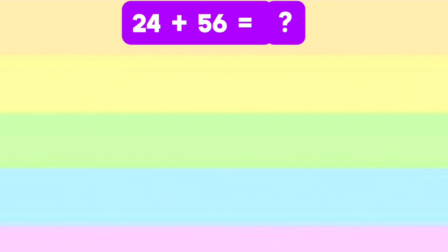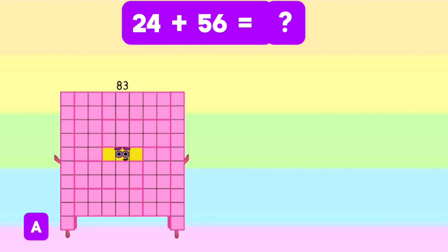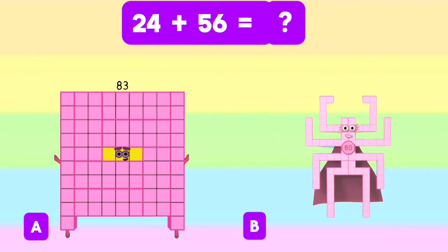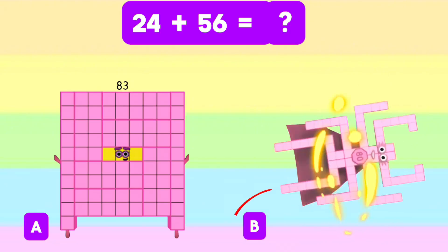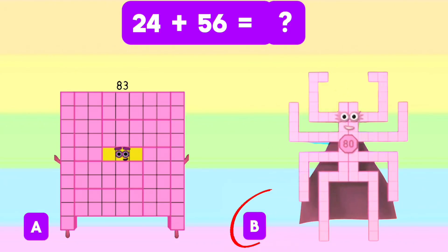What is the sum of 24 and 56? Is it letter A, 83? Or is it letter B, 80? And the answer is letter B, 80.